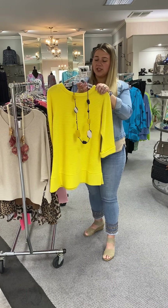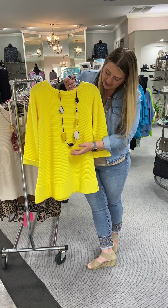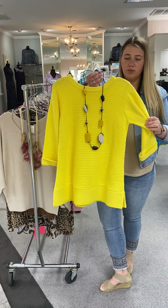Here's another adjustable necklace by Alicia D. It's priced at $44. It's got the different size stones on it with black, white, and then the yellow. Really pretty moving on into summer.